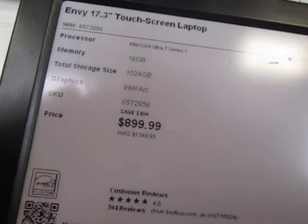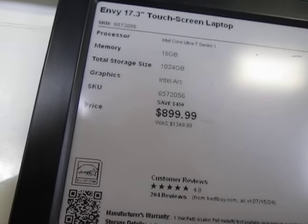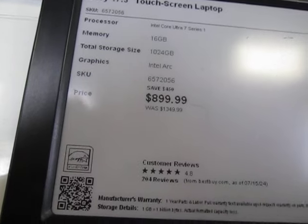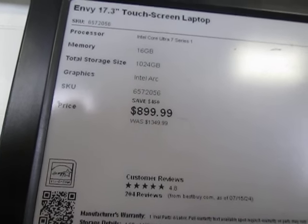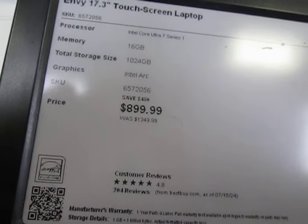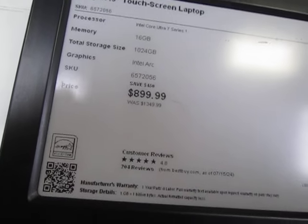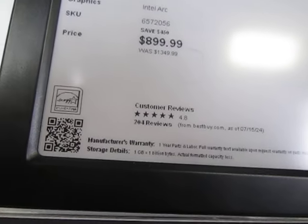It's an HP Envy 17.3-inch touchscreen laptop. The SKU number at Best Buy is 657-2056. The processor is an Intel Core Ultra 7 Series 1. It has 16 gigs of memory, 1024 gigabytes — so a terabyte of storage — and Intel ARC graphics.